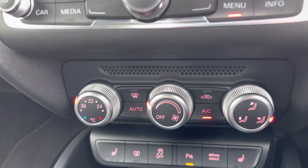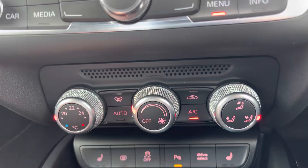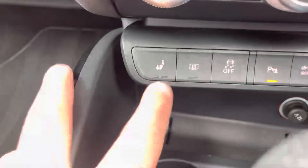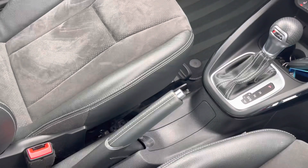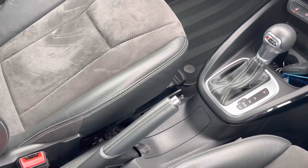Just below the onboard computer we have the menu controls, and just below that the controls for the climate control, making changing the temperature as easy as possible. As an added luxury the front sport seats are also heated — especially perfect for those colder winter months. And of course you've got the S-Tronic automatic gearbox and manual handbrake, making driving this A1 an absolute breeze.